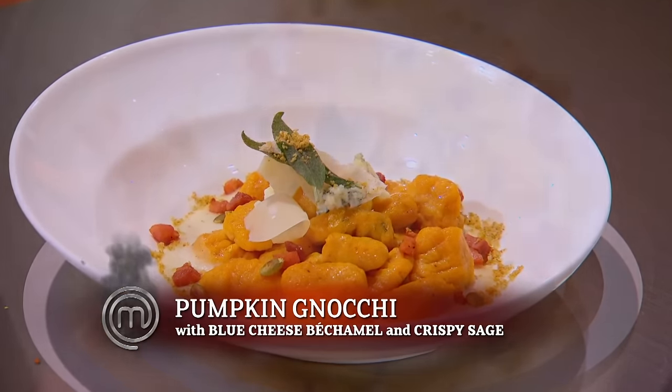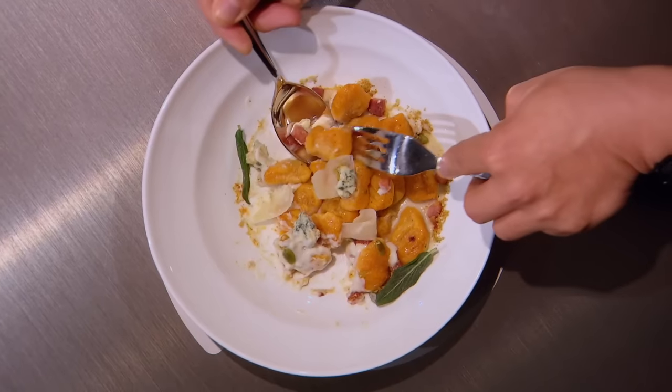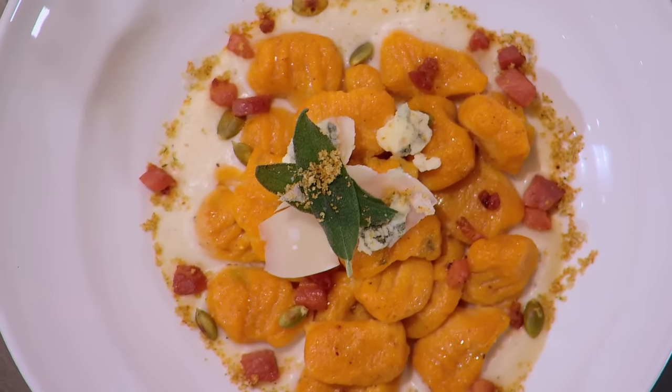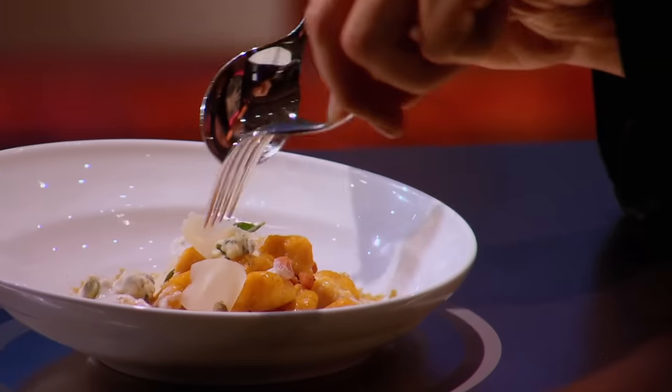This is a pumpkin gnocchi with a blue cheese bechamel and crispy sage. You have delivered. You have the sweetness from the pumpkin in the gnocchi, the saltiness coming from the crispy pancetta, and the blue cheese — just that oomph. Nothing's overpowering each other. I love these little orange gnocchis because when I see them, it reminds me of pumpkin. I must say, you have delivered what we wanted.